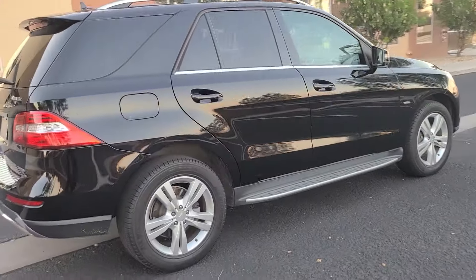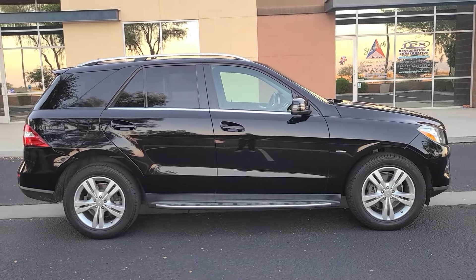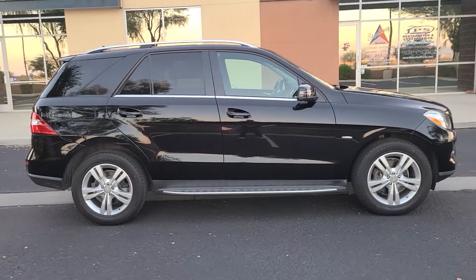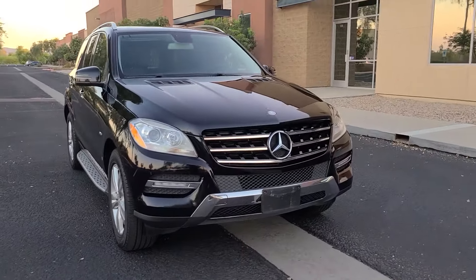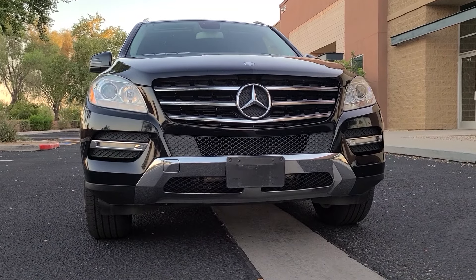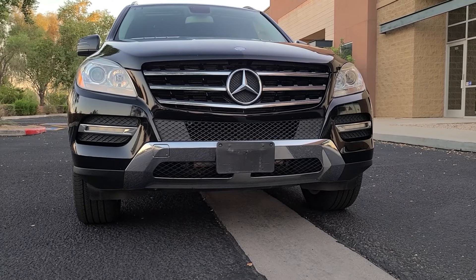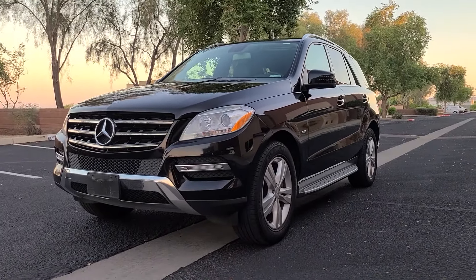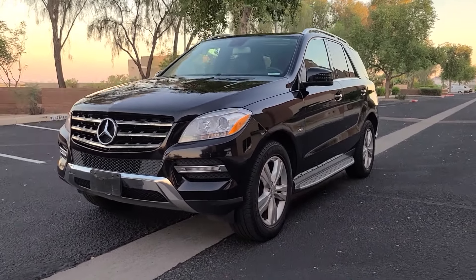Checking out the side profile, you've got chrome where you'd expect and some nice features but it's not overdone. Up front you have the redesigned updated headlights with daytime running lights. The grille and chrome lower panel are all new for this redesign. Definitely a fan of the styling — it's a nice big vehicle, and compared to the X5 and the Audi Q5, this is my favorite.